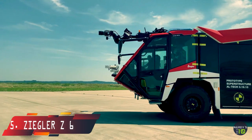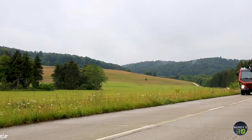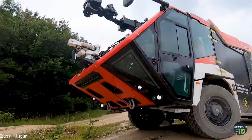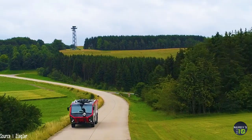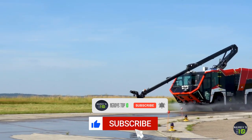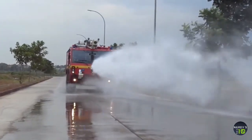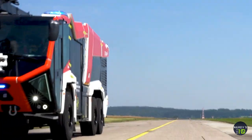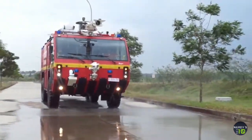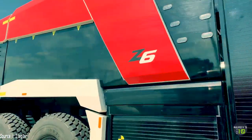At number 5 is the Ziegler Z6, a dependable truck with great power and acceleration built in Germany. It is powered by a 770-horsepower engine that can reach speeds of 75 miles per hour. It is equipped with two powerful water cannons that can expel a total of 2,900 gallons per minute. Its tanks can hold 3,700 gallons of water, 440 gallons of firefighting foam, and 115 pounds of firefighting powder, and it can accelerate from 0 to 50 miles per hour in under 28 seconds.